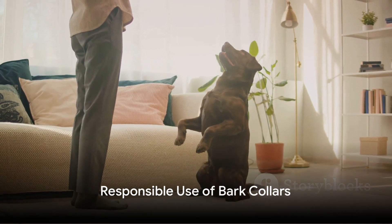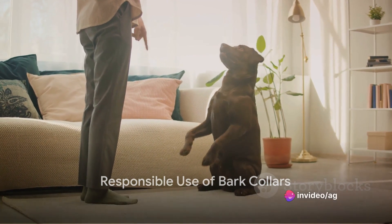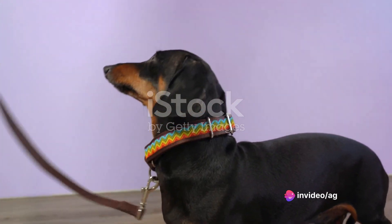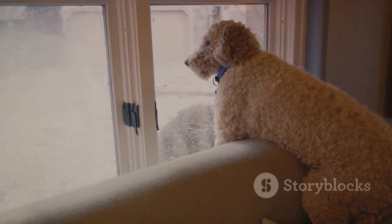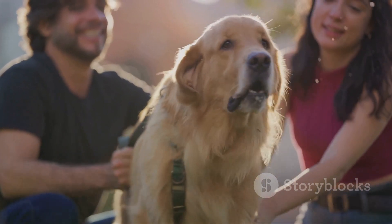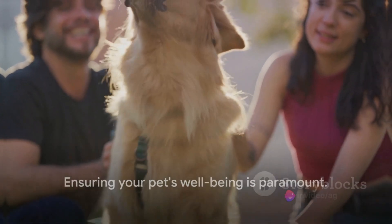But what does responsible use of bark collars look like? We'll provide guidelines for pet owners, including how to properly fit a bark collar, how to monitor your dog while they're wearing it, and recommended time limits for usage. Ensuring your pet's well-being is paramount.